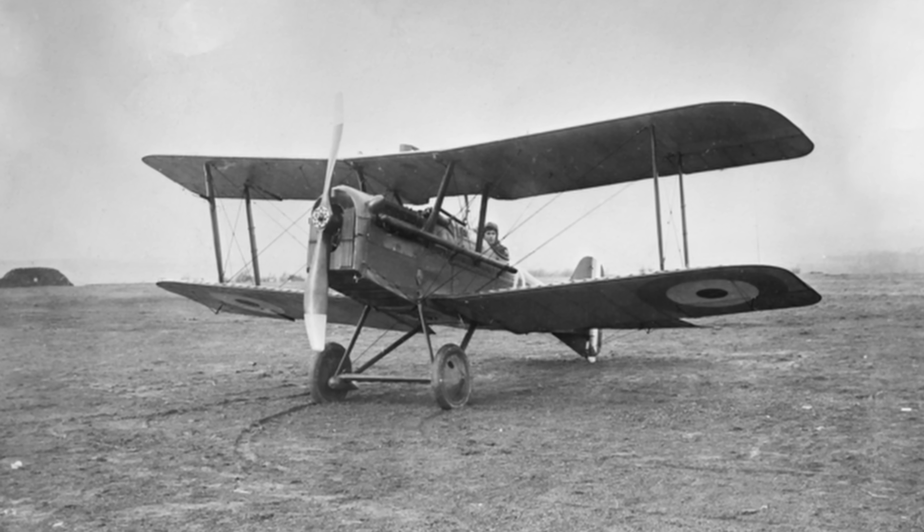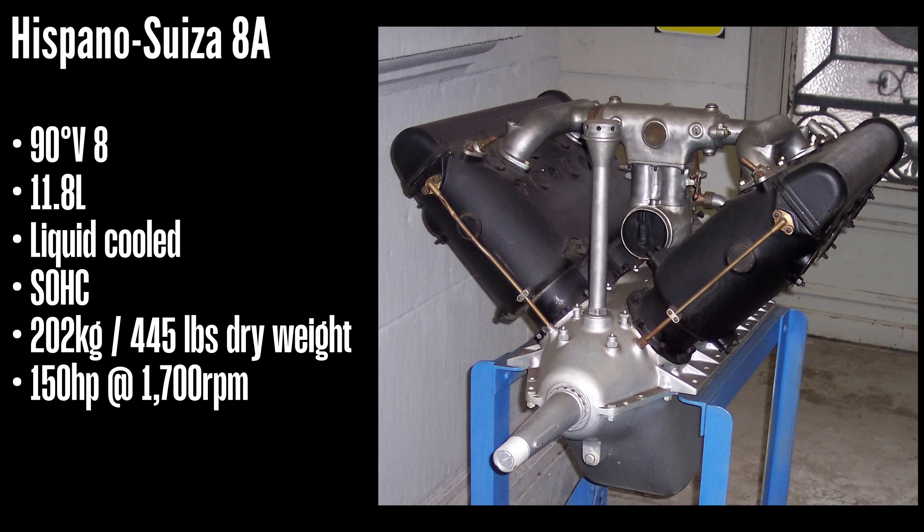The Hispano-Suiza 8A, which first appeared in 1915, was a liquid-cooled, single overhead cam, 90-degree V8 producing 150 horsepower, although later versions produced up to 330 horsepower.